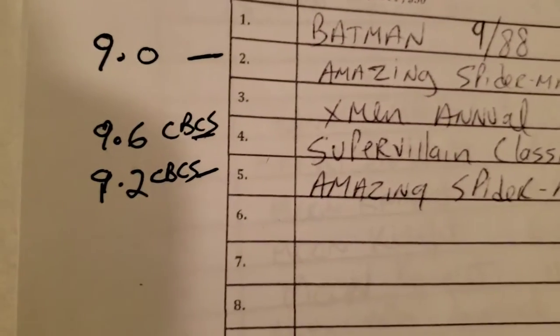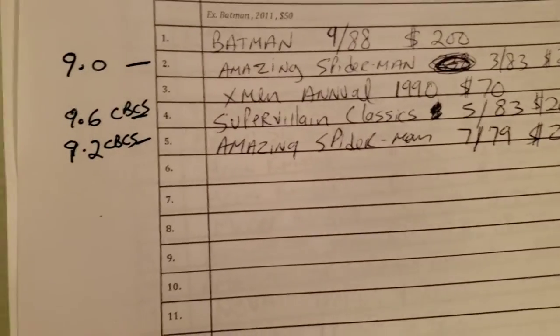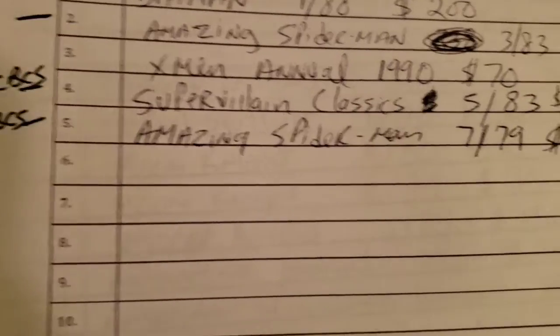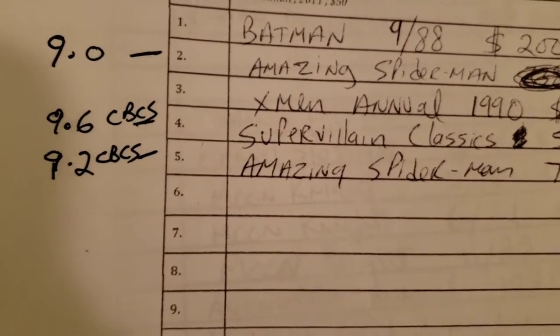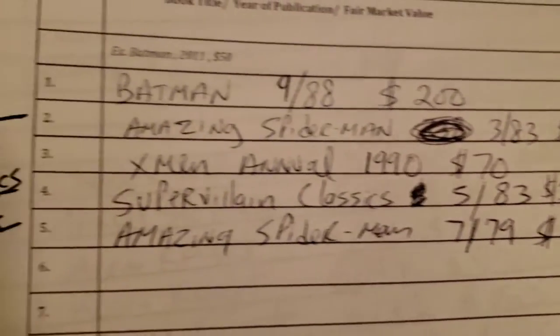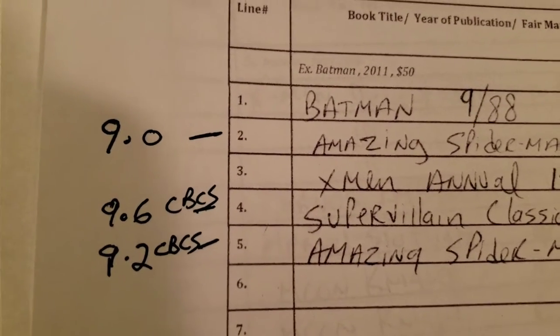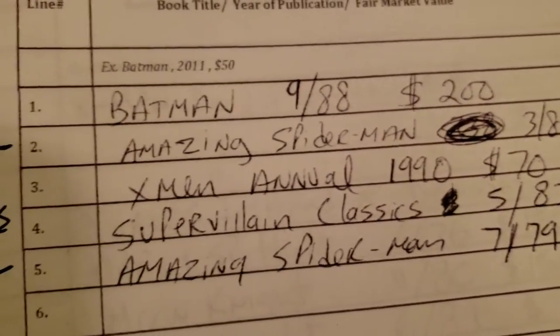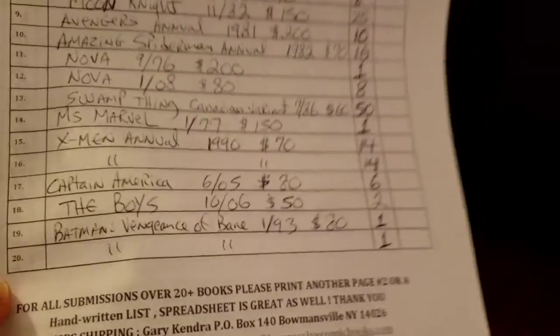One of those CBCS books is a 9.6 — Super Villain Classics number one, the Galactus origin with new pages, Canadian variant. Another was Amazing Spider-Man 194, first Black Cat, already a CBCS 9.2. If it comes back CGC 9.2, I'd be real happy. And Amazing Spider-Man 238 needed serious cleaning. Mr. Kendra takes his time cleaning — it came back 9.0. I didn't send that to CGC because I think Mr. Kendra cleans better.